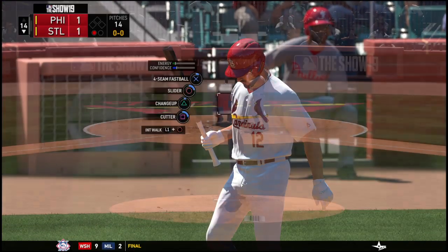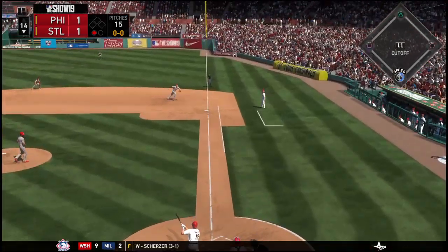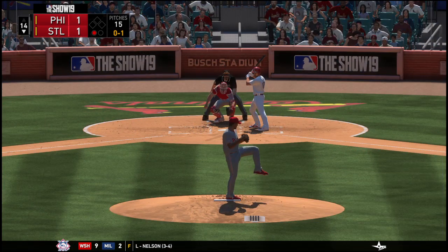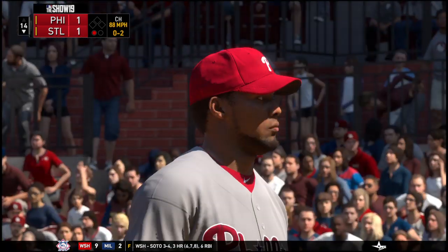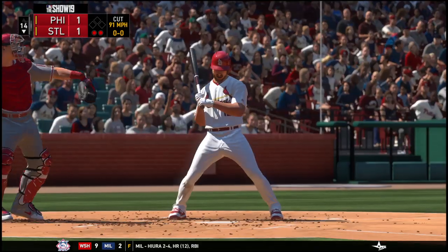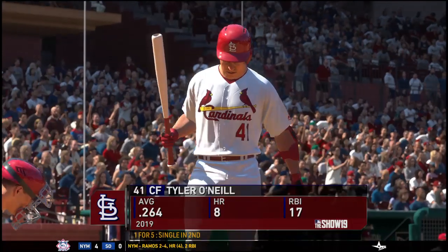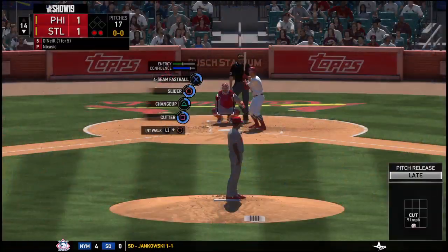Now batting: the Cardinals' number four hitter, Paul DeJong — attempting to get off the schneid here, 0 for 5 so far. Outside part of the plate, the changeup is in there. Not too often do you see a changeup come across at 88 miles an hour on the gun — still effective when you're throwing a fastball in the high 90s. Got him looking there. Paul DeJong becomes out number two this inning.